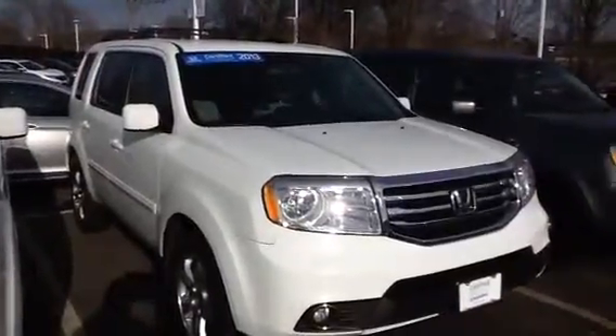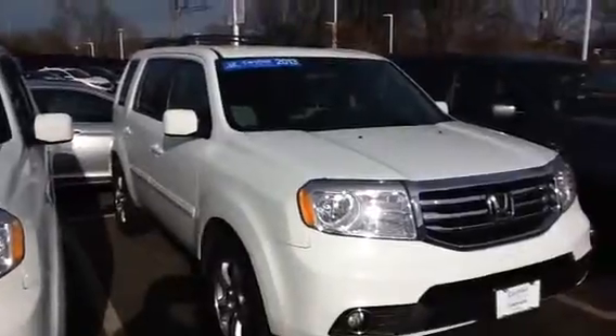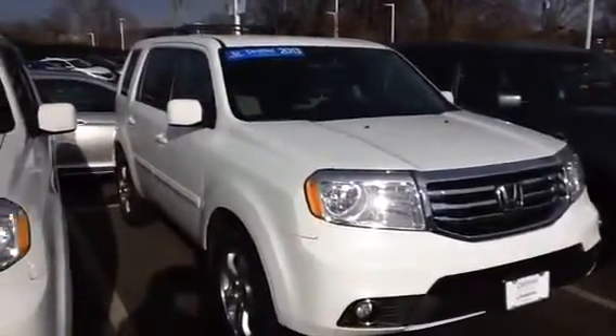That's the one with the cloth interior that we talked about today. We want to say thanks for coming in and taking the test drive and letting us demonstrate both the Pilot and the CR-V to you. We really appreciate it.